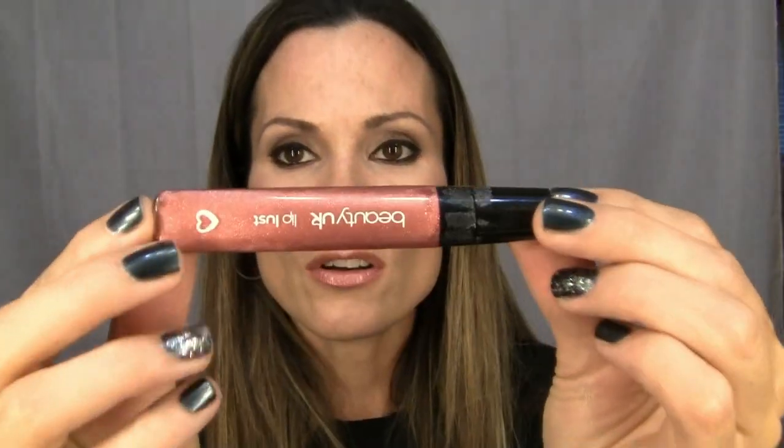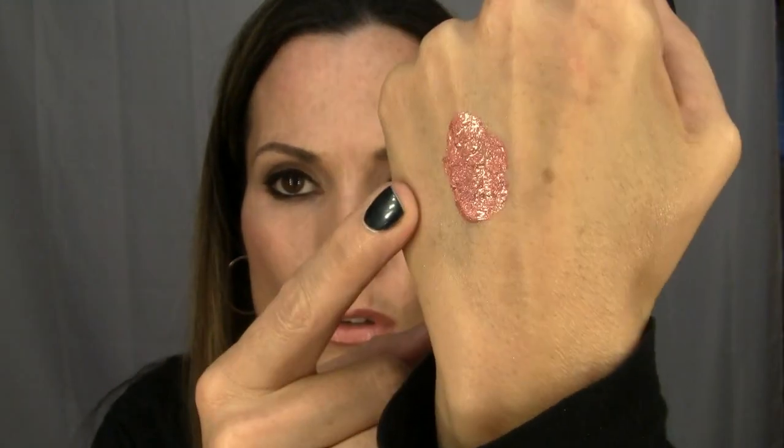Then she got me this Beauty UK lip gloss, which is my favorite from the whole haul — I've worn it every day. I love the packaging: it's a twist lid that snaps into place with a little sponge tip applicator. The color is absolutely gorgeous and it has a bit of a minty smell to it. I think I like the word 'lovely' — it's easier to say!